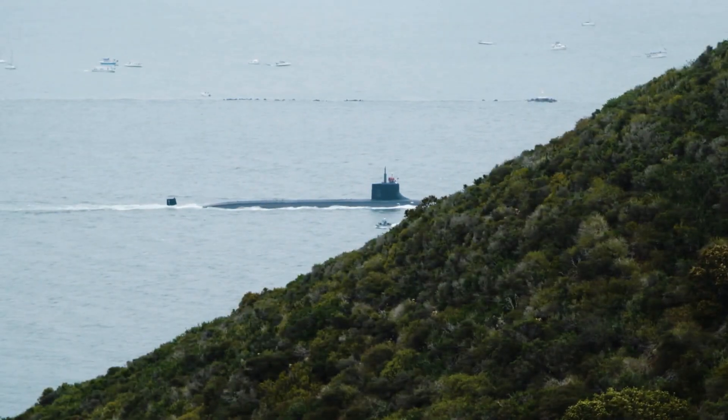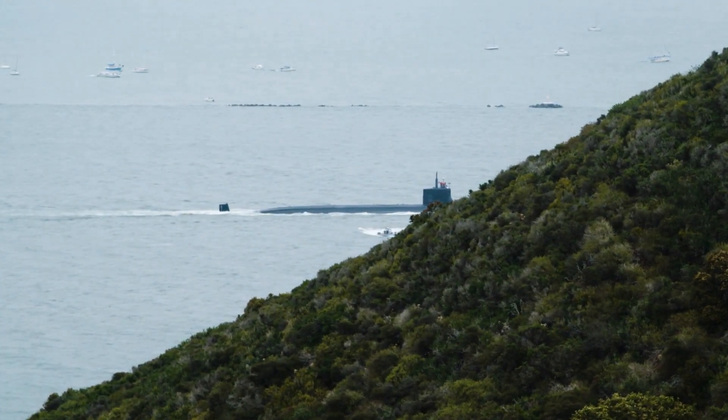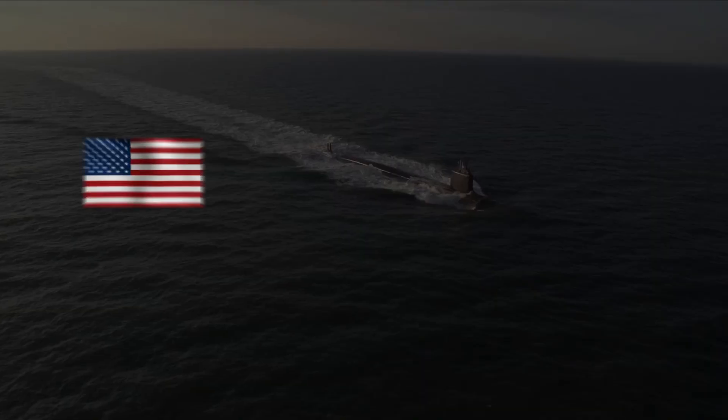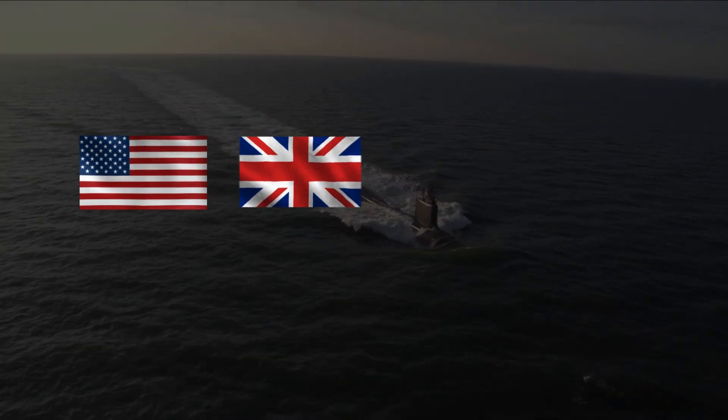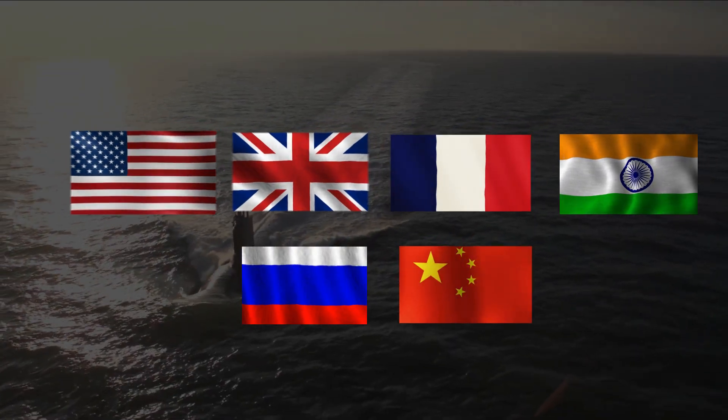It's vital to remember that the submarines that can launch ballistic missiles carrying nuclear warheads are frequently the most potent and the largest. Only the United States, United Kingdom, France, India, Russia, and China possess this type of submarine.